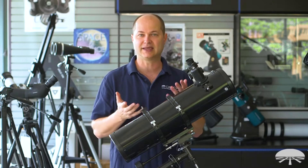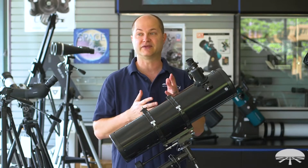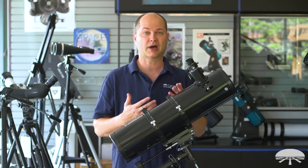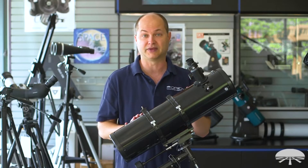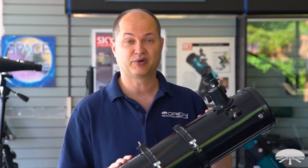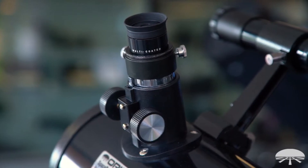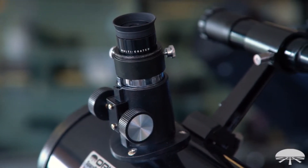It comes with two eyepieces to get started: a 25 and a 10 millimeter eyepiece. The 10 will start getting into planetary range; the 25 is perfect for the brighter deep sky objects. And then if you want to really zoom it in, add on a Barlow lens or some higher magnification eyepiece and you're right there. In addition to the two eyepieces, you also get a 6 by 30 finder scope, the 25 and the 10 millimeter eyepiece, and it all comes on this equatorial mount.